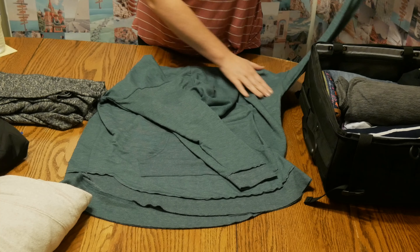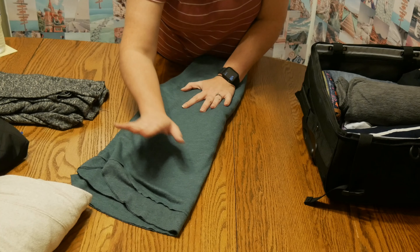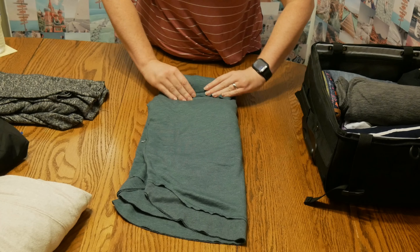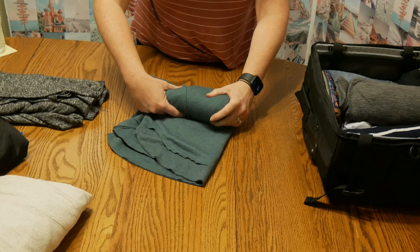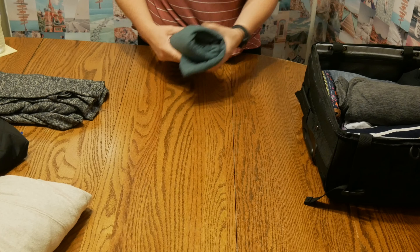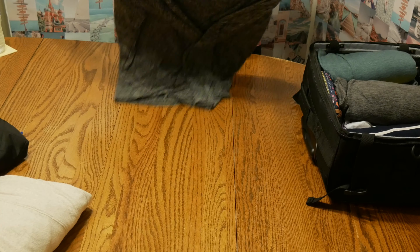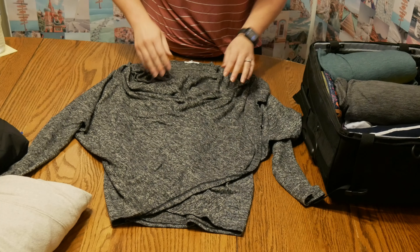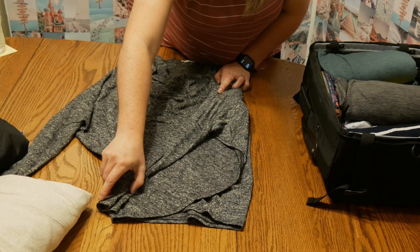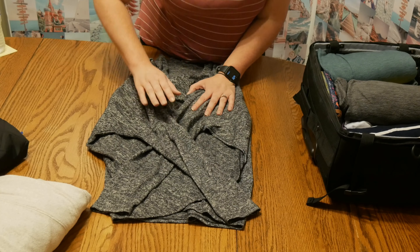If you'd like me to make a video on how to make a packing list, let me know. I take for granted that I know how to pack and travel — a lot of things that I know, others don't. So unless you tell me, I don't know what you need to know. If there's something you have a question on or want me to make a video about, shoot me a message on Instagram or Facebook, or drop a comment below. I try to get back to anyone who asks me questions.